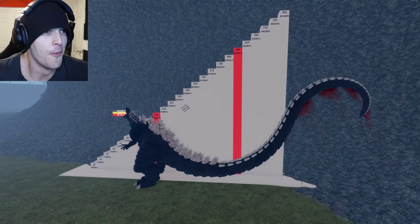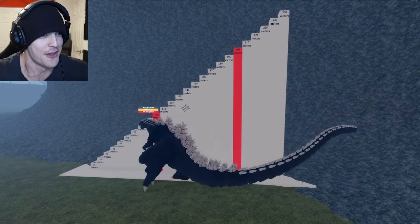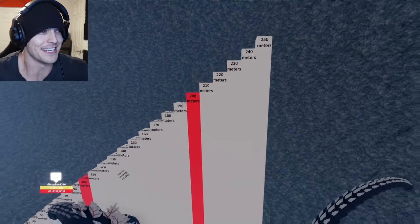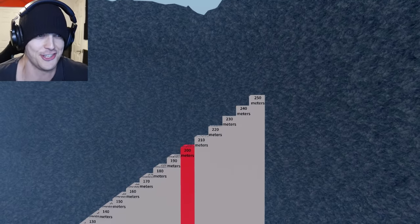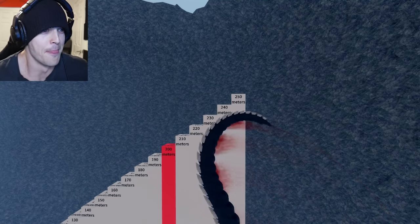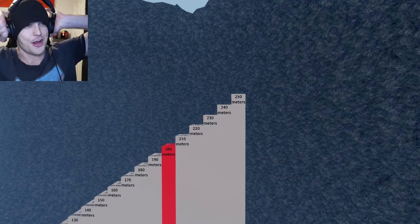Oh my god — here we go. Does it hit the top? Does it hit 250? I think it literally just did — oh my crap, that's crazy! Here we go — the moment of truth, 250 meters, the tallest thing in Kaiju Universe. Will it hit it? I'm so excited right now. It will hit it — that's incredible! The max height.